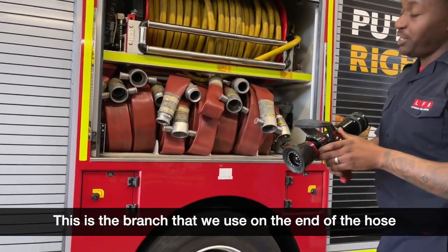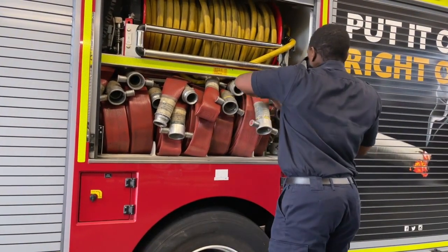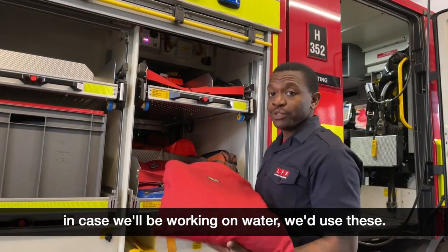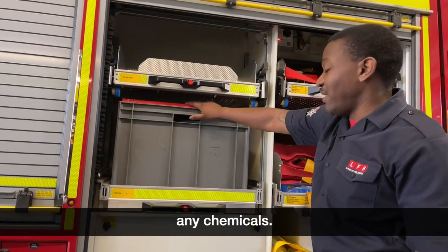This is the branch that we use on the end of the hose — we open it like that, the water comes out, close it like that. We have life jackets in here in case we're working on water. We've got gas tight suits in here that we'd use in case we're going to come into contact with any chemicals.